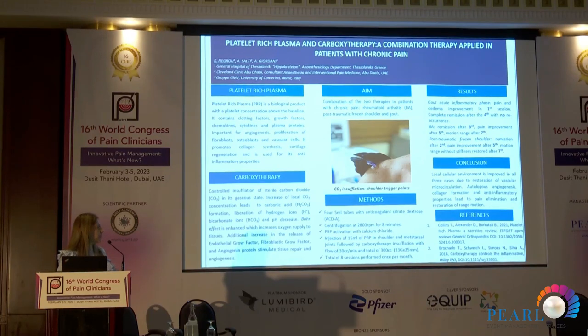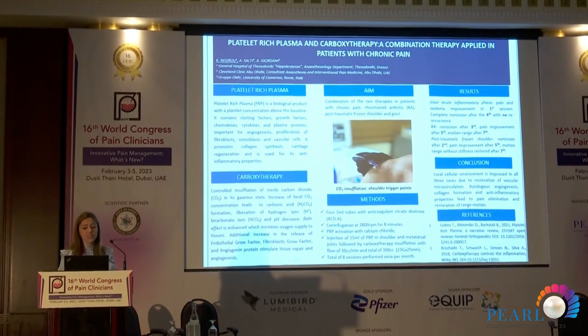For the post-traumatic frozen shoulder, a 56-year-old who had been in an accident and couldn't move his shoulder at all — it was stiff, frozen, heavy — he was in constant pain. After the second PRP session he was feeling better and improving. He had absolutely no pain after the fifth session. His range of motion recovered — not quite 100% at that point but fully recovered after the seventh session.